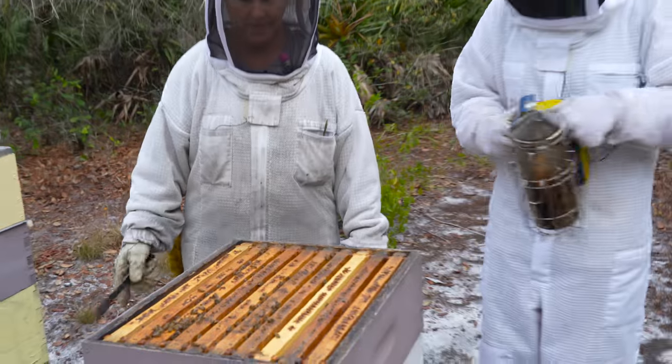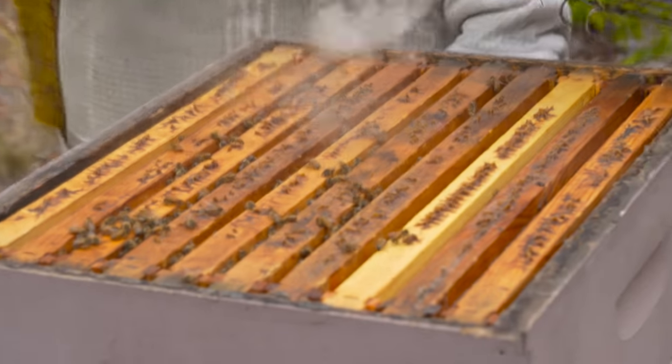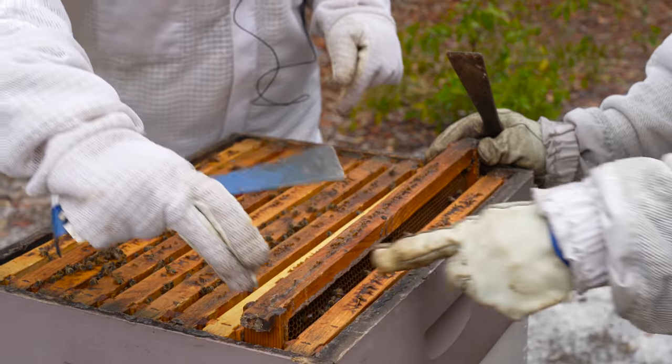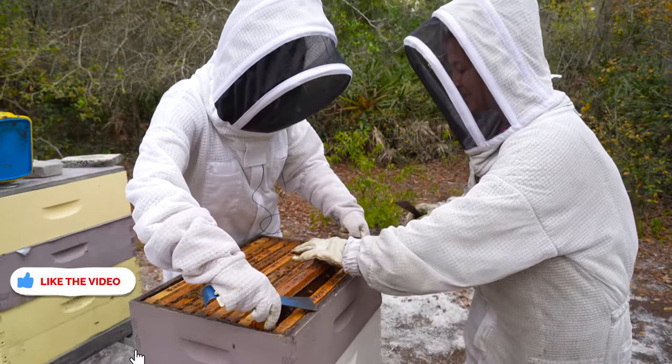So now you can smoke again a little bit. If they were mad at us they would have their butts up in the air and they would be giving off that pheromone. They seem really chill, so we're good — good news for me. So now you can grab what we call the ears of the frame, grab the ears and go up nice and slow.